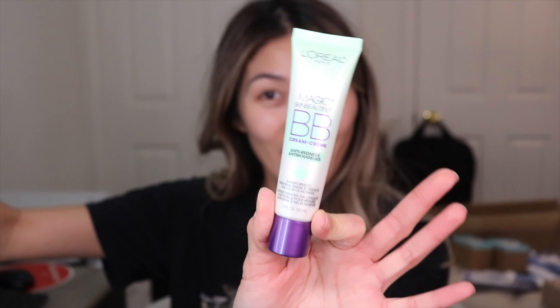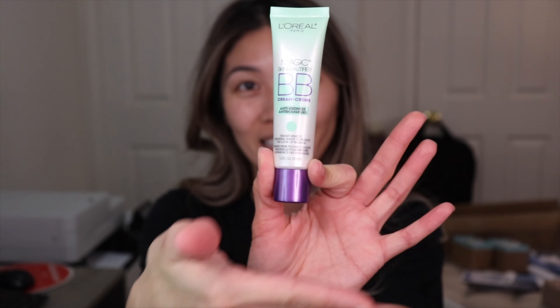Hey guys, welcome back to my channel! I'm excited to talk to you about this guy right here — I'm finally trying this out. I've seen it all over Instagram and I don't know if it actually works or not. It's kind of hard to believe it will just blend into a universal color, so I was like, yeah, let's try this out for myself, and that is what we are going to do.